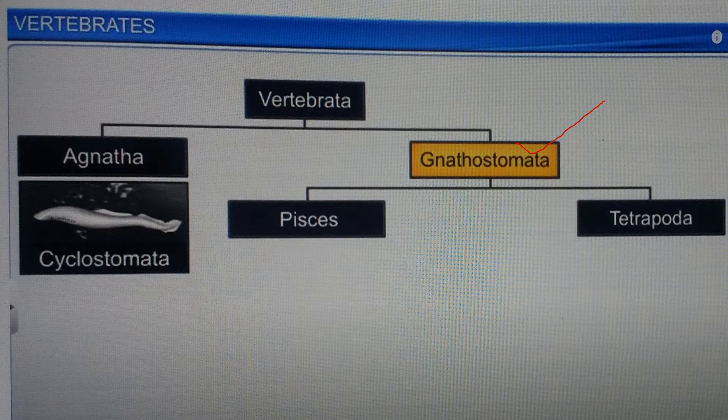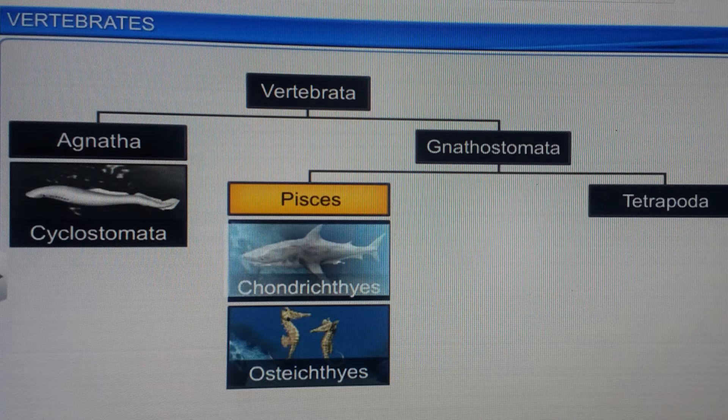Gnathostomata, or jawed vertebrates, are divided into two superclasses: Pisces and Tetrapoda. Pisces are further divided into Chondrichthyes and Osteichthyes.